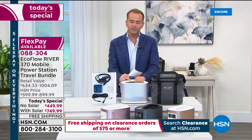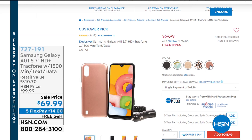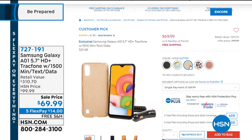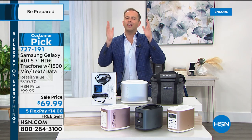Also available tonight — our best value to date on a Samsung Galaxy A01, 5.7-inch HD screen with TracFone: 1,500 minutes, text and data for $69.99, five flex pay, and free shipping and handling. And at 1:45 tonight, I'm going to show you something amazing that I don't think you've ever seen before — it'll only last a couple of minutes. Something else from Mr. Beams is on the way after this.